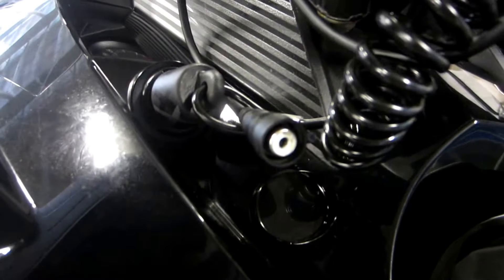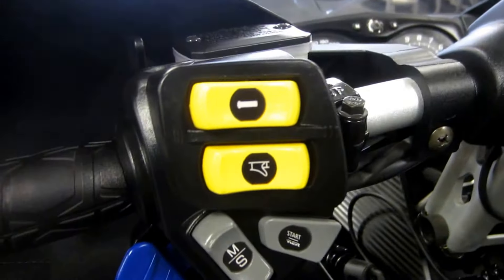Heated helmet visor port, riser block, J-hook handlebars, and adjustable hand and thumb warmers.